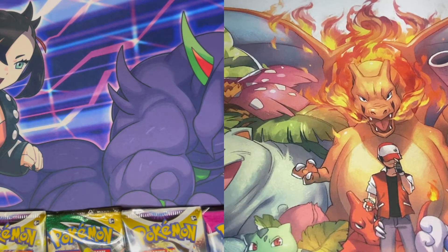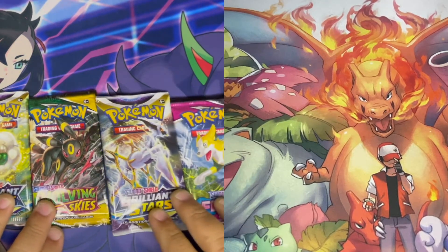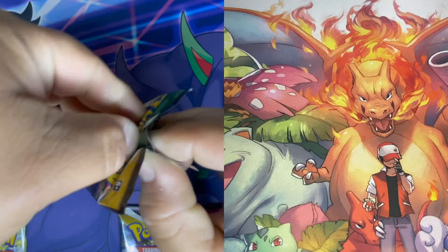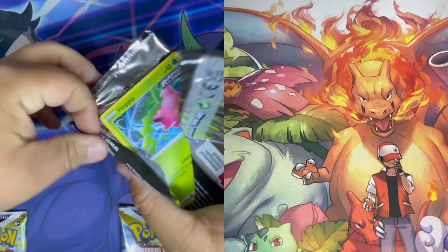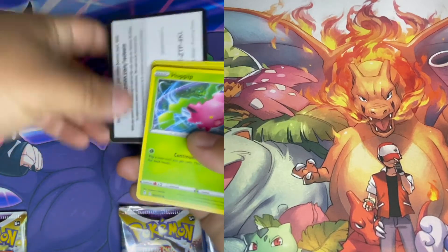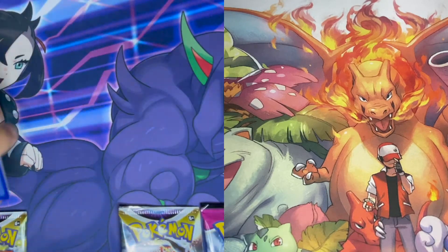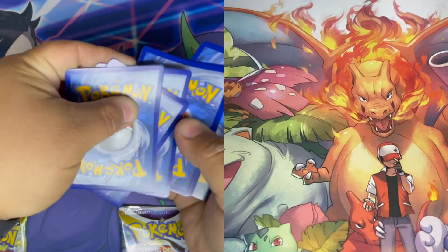Alright, we got these open — pick a pack! I'm gonna go with Evolving Skies. Evolving Skies is probably my favorite to open right now — a lot of holo hearts in there. Brilliant Stars has that painted gallery too, that's pretty cool. The new set Astral Radiance is looking real nice but I haven't gotten any of those yet.